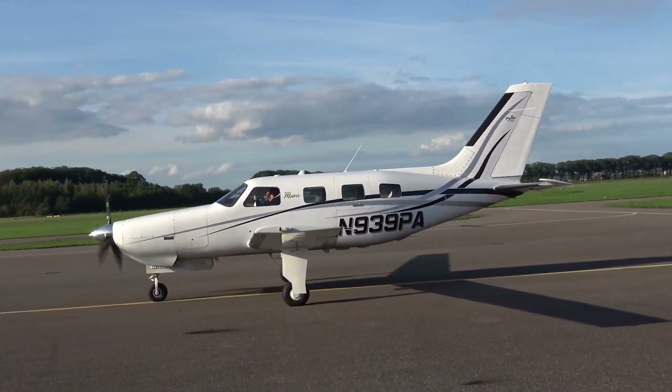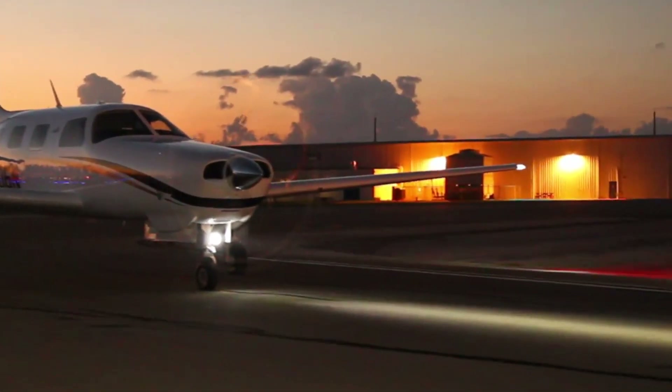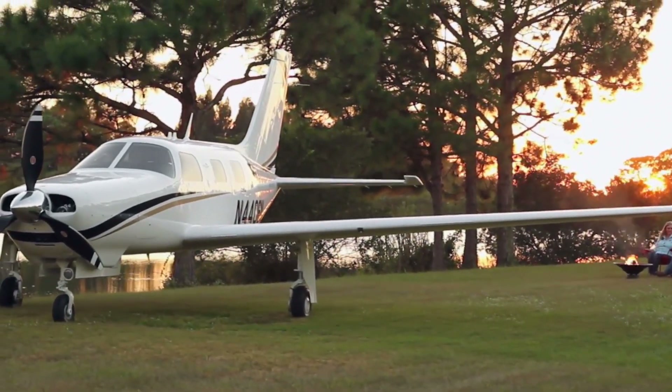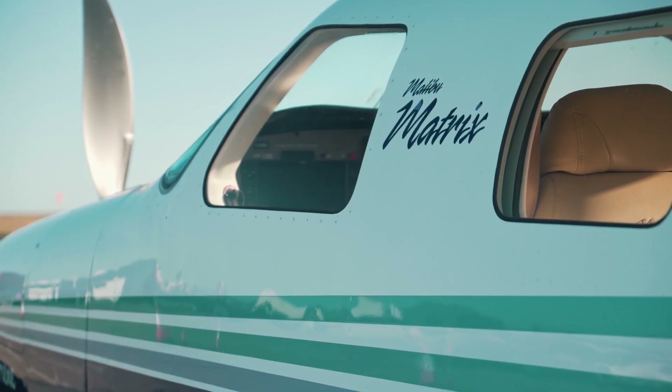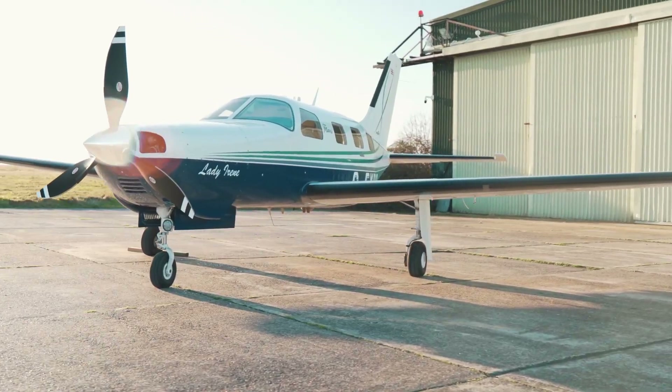The gear is an excellent speed control device. The gear can be lowered and the first notch of flaps deployed at 165 knots, by which point getting slowed to approach speed is a given. By the way, don't forget that you're not in a pressurized airplane and come down too fast — neither your ears nor your passengers will approve.